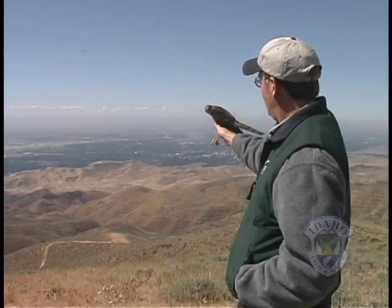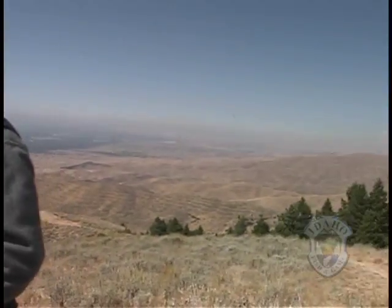Go to Mexico. Michelle Hicks, Idaho Fish and Game.